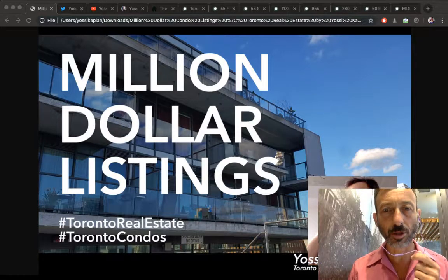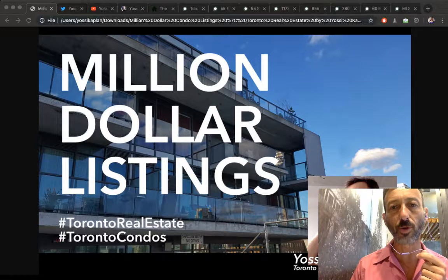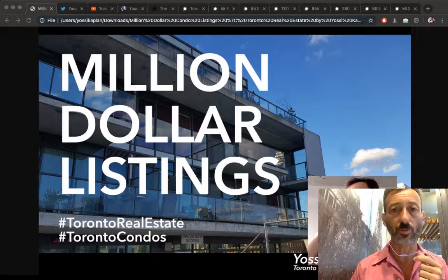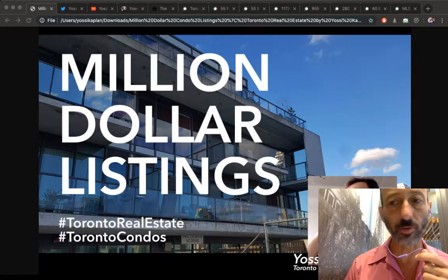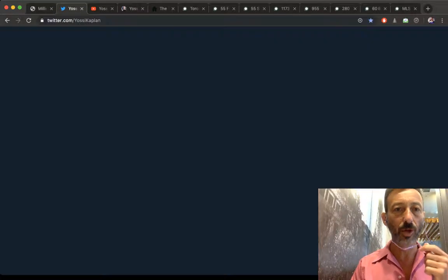Million dollar Toronto condo listings. I'm Yossi Kaplan, Toronto real estate agent and mortgage broker, and today we're going to talk about condos you can buy in Toronto for one to two million dollars.